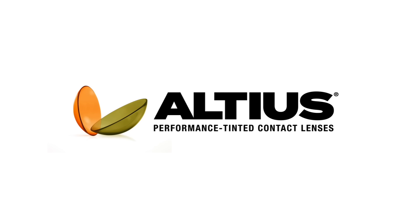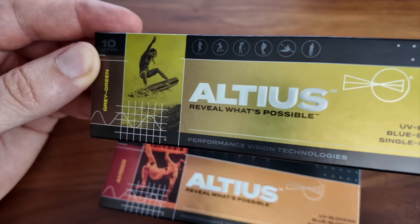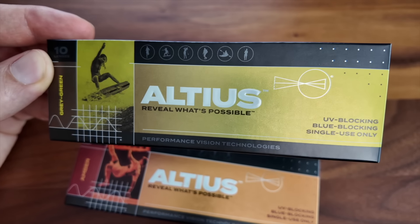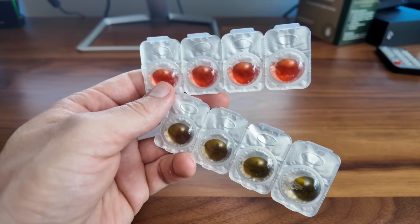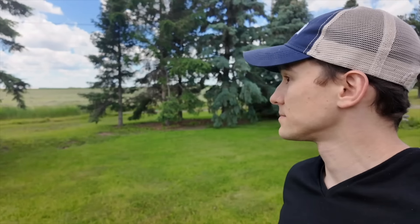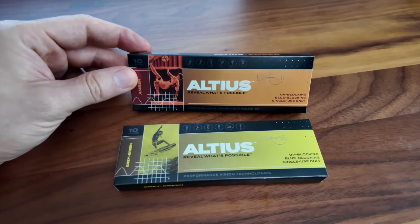Introducing the Altius Performance Tinted Contact Lenses. If you haven't heard of Altius contact lenses yet, they are soft, single-use, daily disposable contacts featuring patent-pending technology, built on over 25 years of university-based research, and are the only FDA-cleared contact lens to enhance clarity and contrast compared to the unaided human eye.